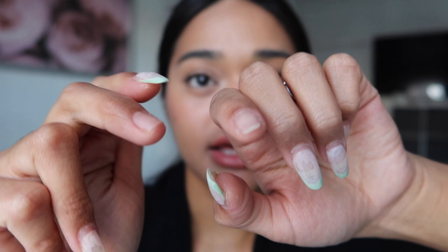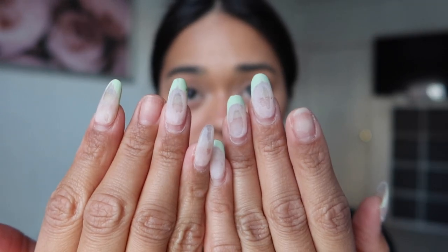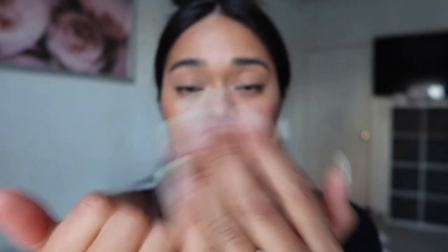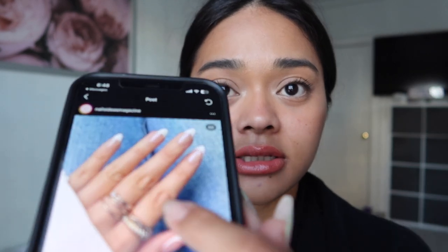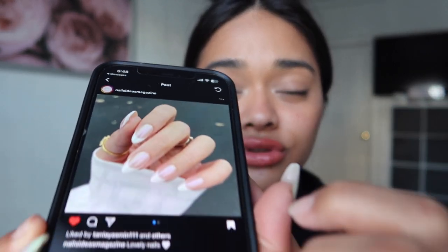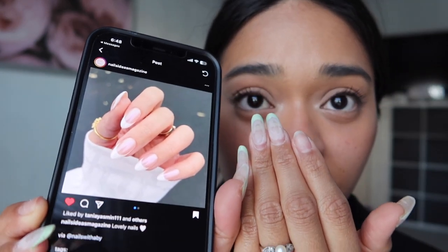I filed all my nails — these two nails kind of peeled when I was at work. I filed them so it'll be easier for Vivian to soak them off. I saw this nail on Instagram from the account called Nails Ideas Magazine. It's a french tip with a pearly top coat, which is so cute. I think I'm going to get a shorter length. I love french tips, they're my favorite thing right now.